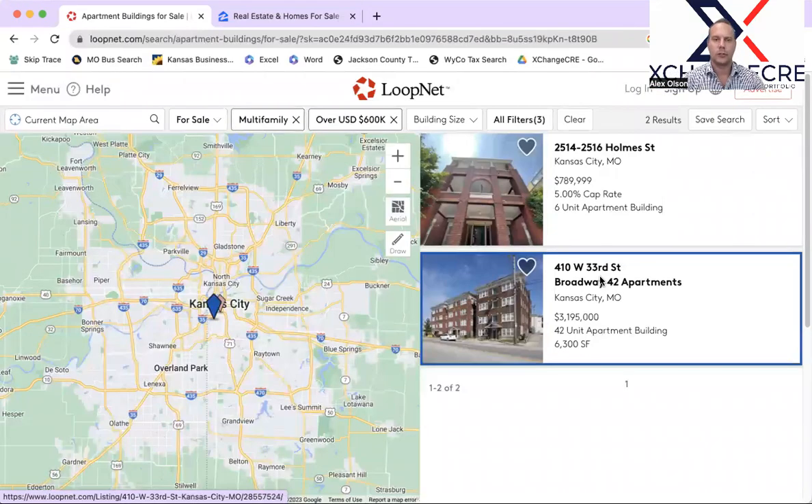Hey guys and gals. Welcome to another episode of the Multifamily Minute here in Kansas City, where we want to hear about your 1031 exchanges, as well as you being aggressive as a buyer in the Kansas City multifamily investment space.